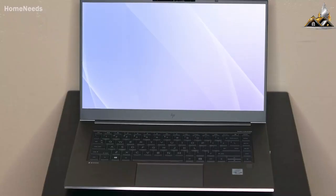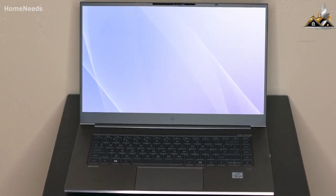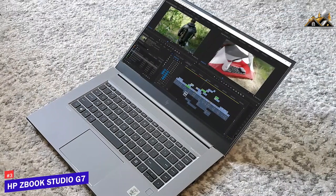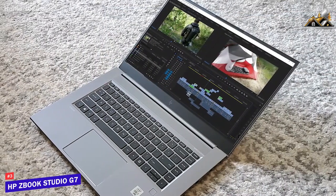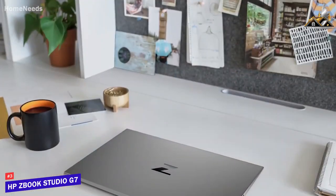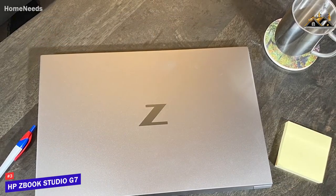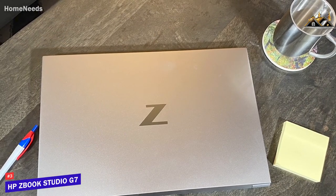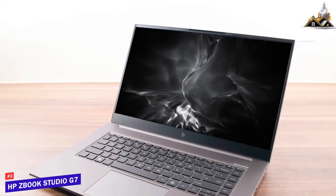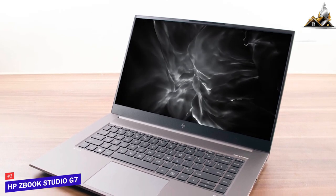Some people might be looking for a laptop with a large high-resolution screen, accurate colors, and excellent performance with creative or editing software. The HP ZBook Studio G7 is a powerful option meant for creative professionals or tasks like video editing. It offers a stunning display and powerful specs to run processor-hungry creative software.